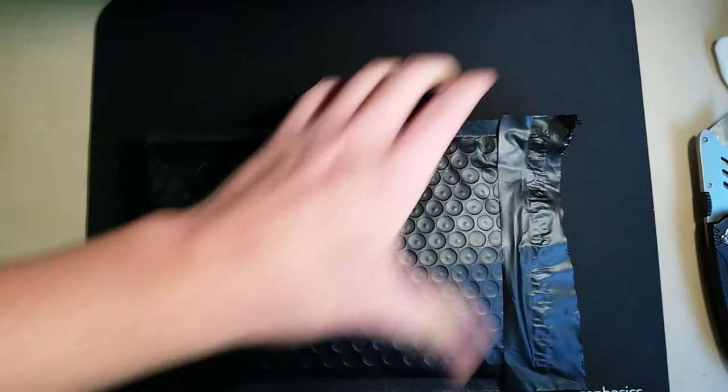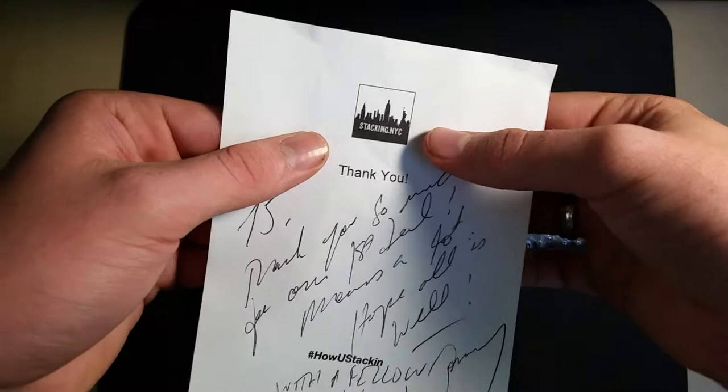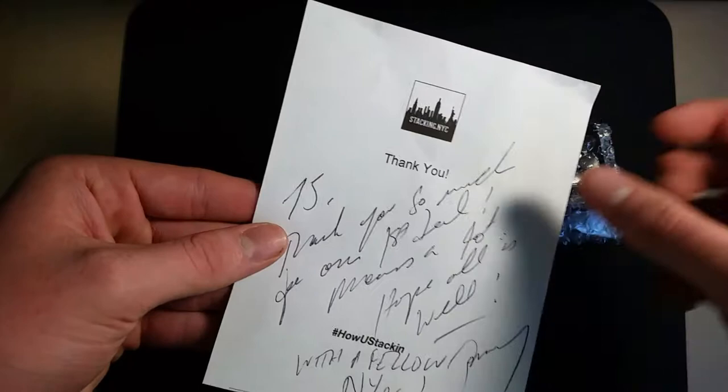I wanted one of these — I saw these on YouTube in a couple of videos that people had, and he had it for a decent price. We got a note right here. Let's read the note first. Look at there — he's got his own logo and then he's got the hashtag 'how you stackin.' That is awesome, I like this. It says TJ.